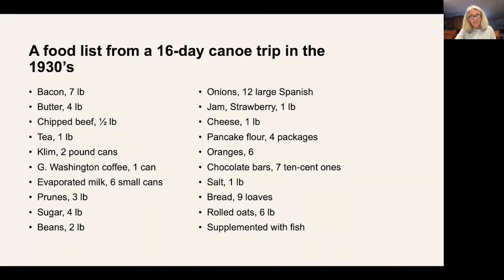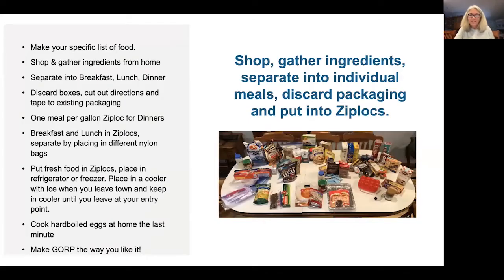I found a food list in a book about a trip two gentlemen took to Algonquin Park. I noticed the fifth item on the list called Clem — I found out it's powdered milk used in logging camps, made in Toronto, Canada. This is quite a different list than what we bring nowadays. I can't even imagine bringing seven pounds of bacon and four pounds of butter, but prunes are on the list and I actually bring prunes.